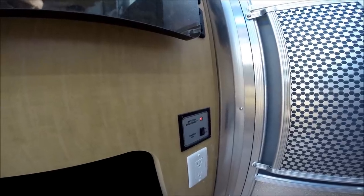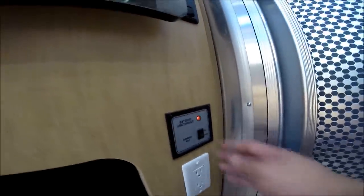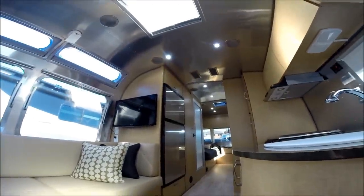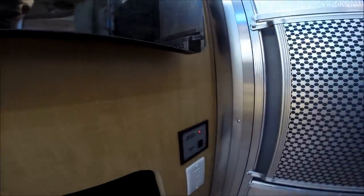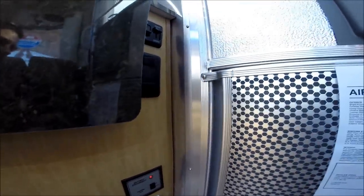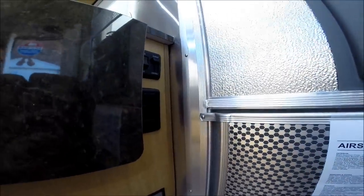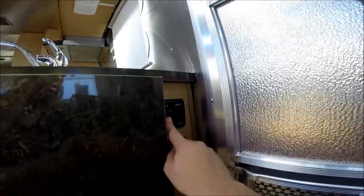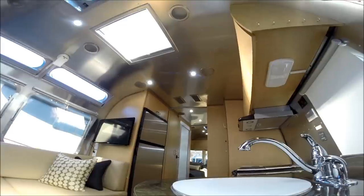The battery disconnect switch is currently on, but you could shut it off to disconnect the battery system right from here. I'd always recommend turning it on before you plug the vehicle into your truck or before you plug into electricity so the battery charges. You have your step light and porch light, and your signal lights which are dimmable.